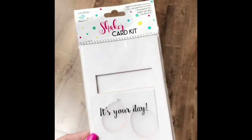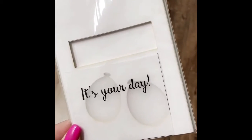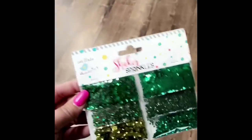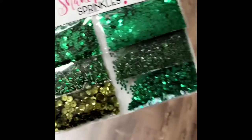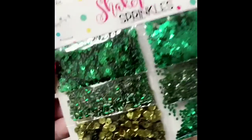First up, we've got this really cool shaker card kit. Basically, you take this and you fill the insides of the hollowed out shapes with glitter and sequins. You know we're not leaving you hanging for the glitter and the sequins. Look at this color pack — all these different shades of green, all these different fun shapes, little stars, little beads. Amazing.